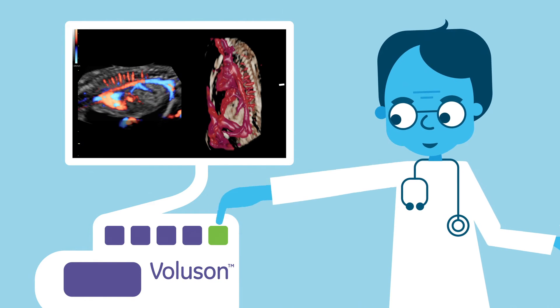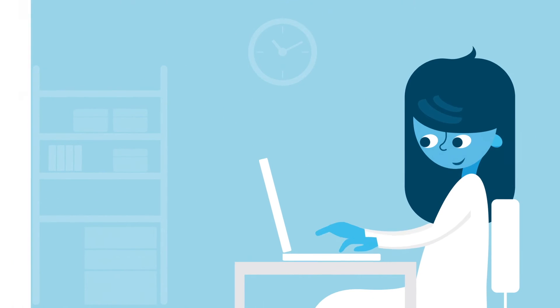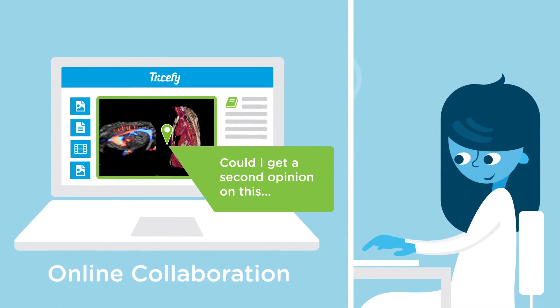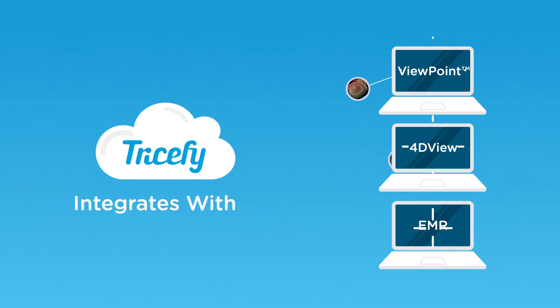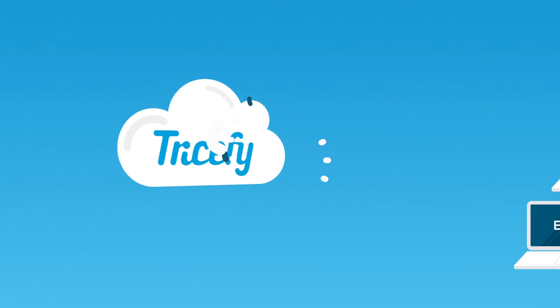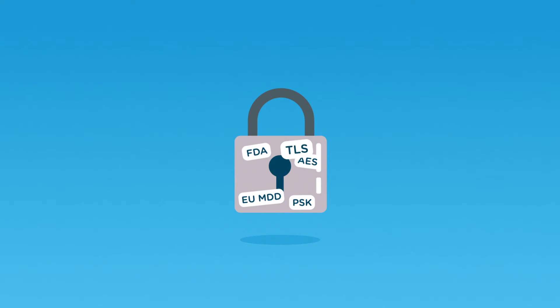Because Tricefy is cloud-based, you can access your examinations and use powerful collaboration features from any device wherever you are. Viewpoint, 4D View and your EMR system integrates with Tricefy, allowing for seamless communication and easy workflow. And rest assured, Tricefy is built on global security and privacy standards so that compliance is always maintained.